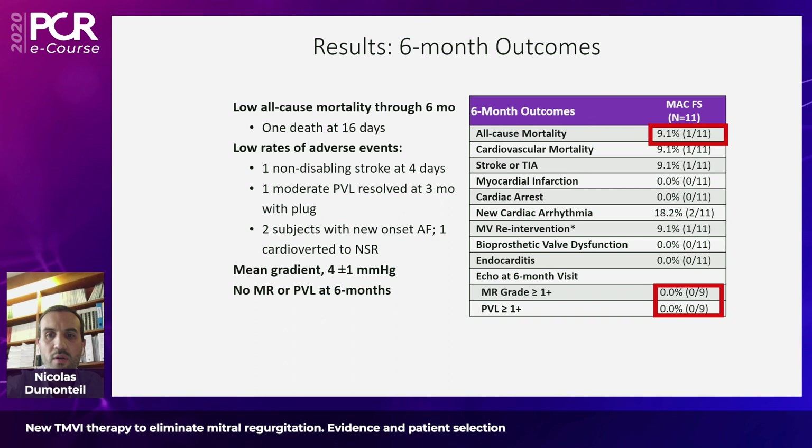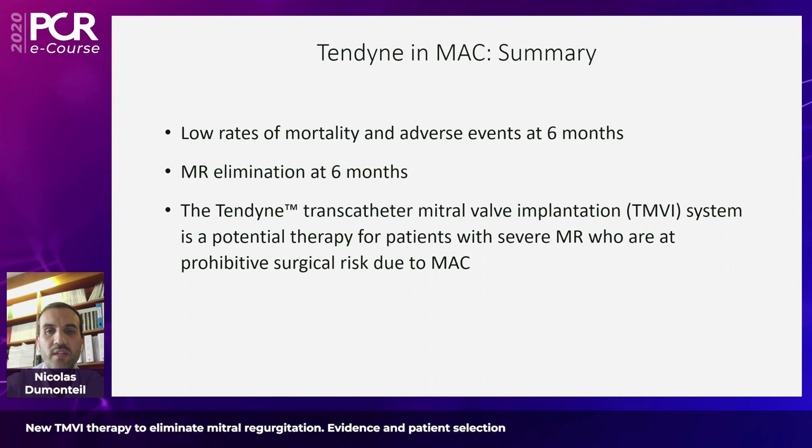At follow-up there was a sustained and efficient reduction of MR with no permanent pacemaker implantation. In summary, Tendine in the specific context of MAC is safe, reduces DMR in the same proportion with the same outcomes as non-MAC patients, and could offer a promising therapy when compared to historical data with other devices.